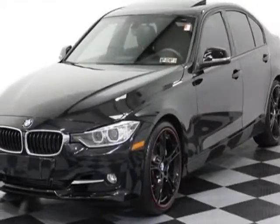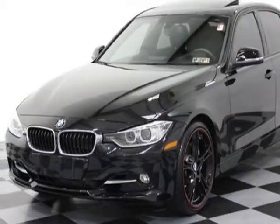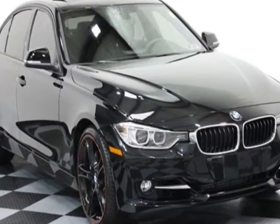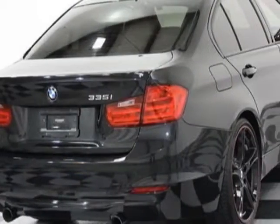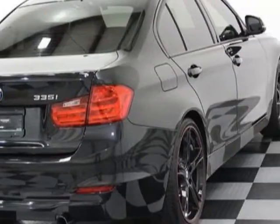Take a look at this 2012 BMW 3 Series. This 3 Series has just under 6,500 miles. For your protection, this vehicle has a factory warranty.